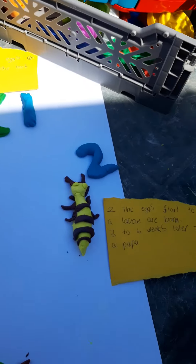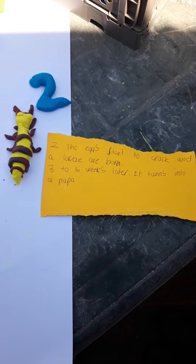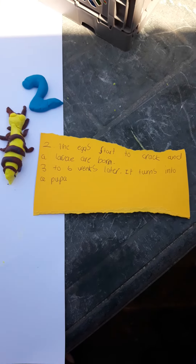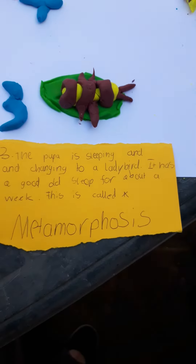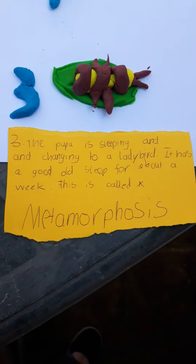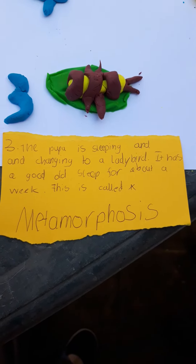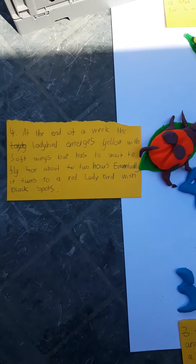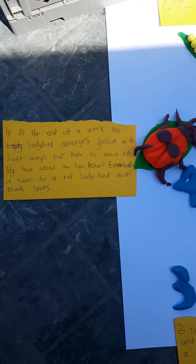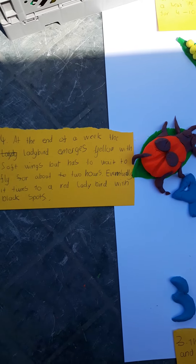That's number one. That's number two. That's number three. Go.